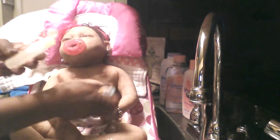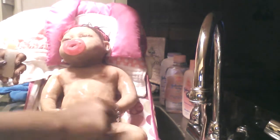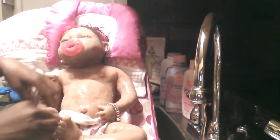We're just using some of this Johnson's baby wash and we're gonna get her all washed up here. Then she's gonna get into her jammies so she can go to bed. She's gonna sleep really good tonight.